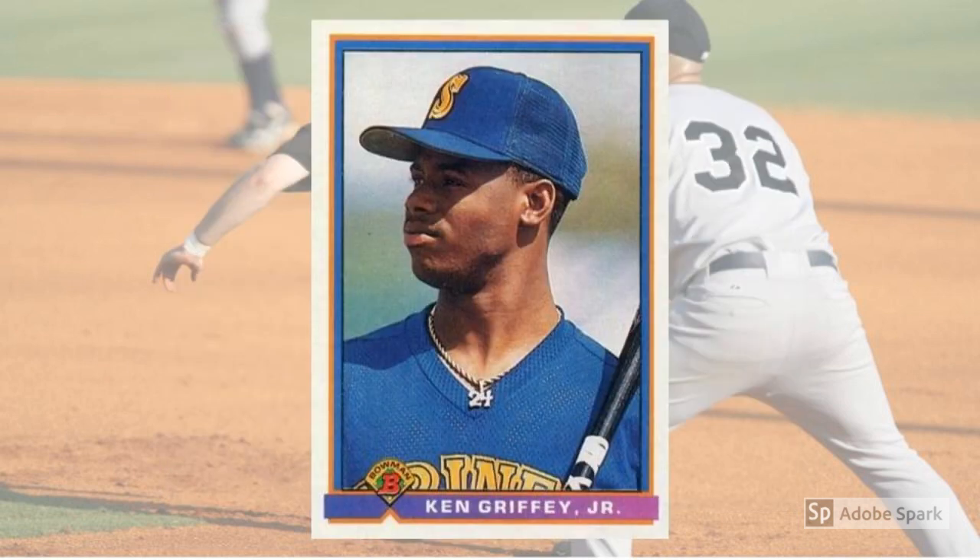1991 Bowman Ken Griffey Jr. No. 246. Griffey was sort of in between in 1991. He was no longer an up-and-coming prospect or rookie, but he wasn't a fully-baked Hall of Famer either. Within a couple of years, of course, Jr. would fully blossom into the monster we all thought he'd be, and he took all his cards with him. This one lines up at about $20 in PSA 10.